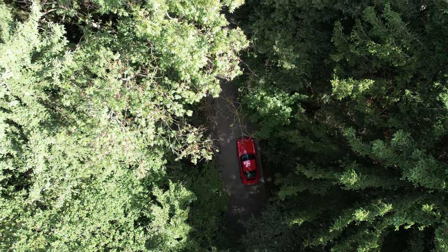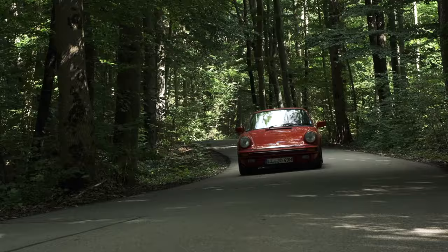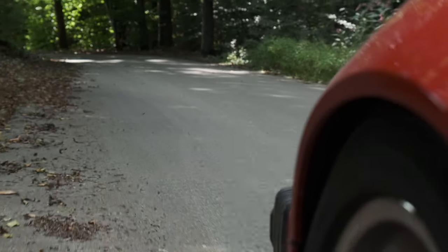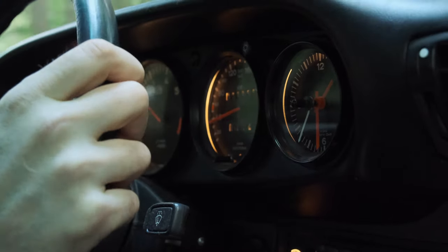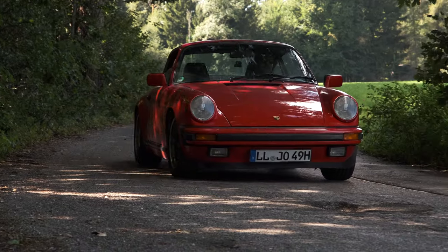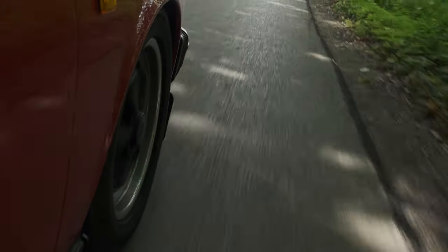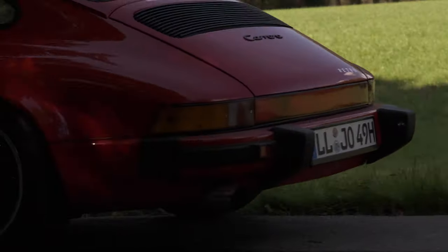I could have gone to a specialist company with some laser beam spaceship equipment, but I've been there before and the experiences weren't great. As far as I'm concerned, the only way to really get the hang of it is doing it with my own hands and some traditional gear. And so I adjusted all the suspension settings with a cheap level, a line, a self-made rack, and some good advice from a master mechanic. My 911 now handles light years better than before. In fact I think it's perfect.